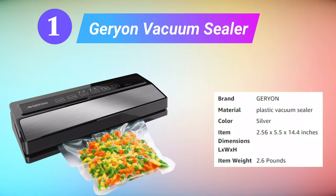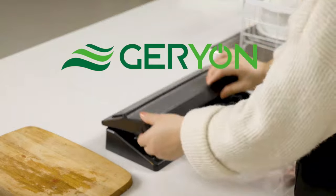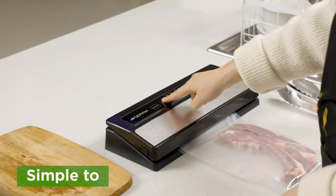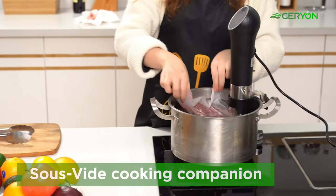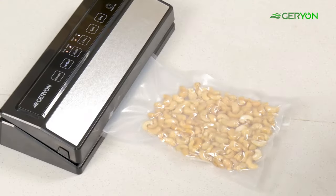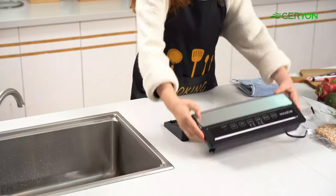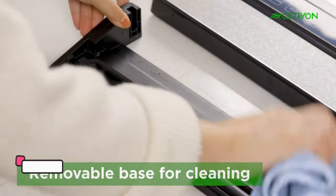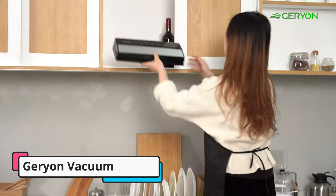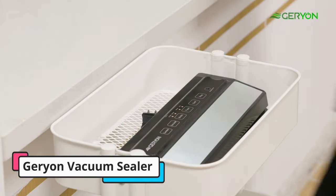Our first pick is the Gerion Vacuum Sealer. Our testers found this vacuum sealer to be an efficient, functional option for the price. It's lightweight, easy to use, and creates a sturdy seal. We found it to be very easy to clean in between uses, and nothing got trapped in the crevices. It has a powerful suction that effectively seals in meats, fish, and vegetables, and we love that it has a setting for dry and moist ingredients.